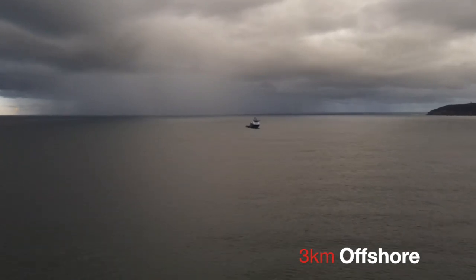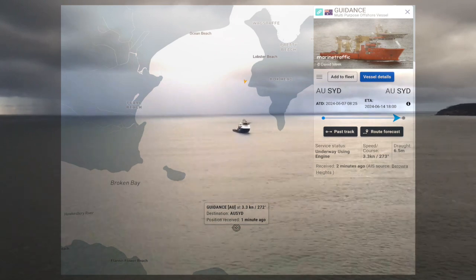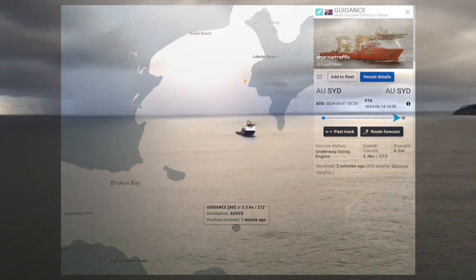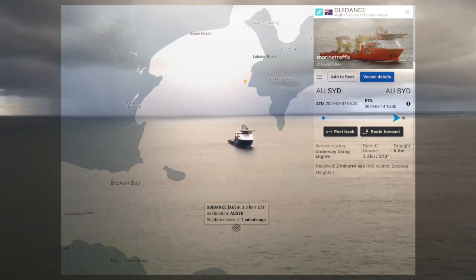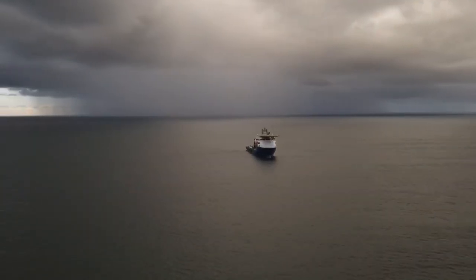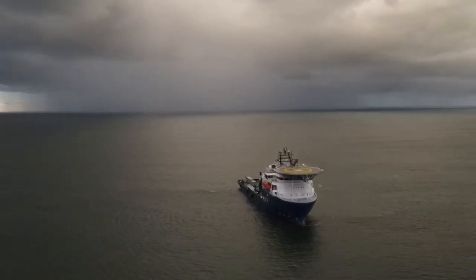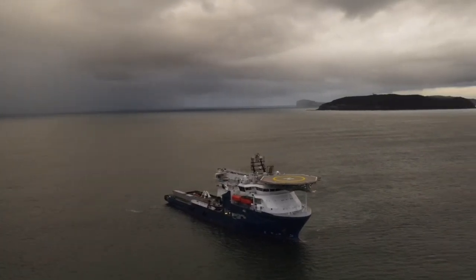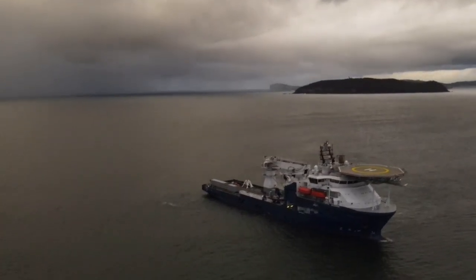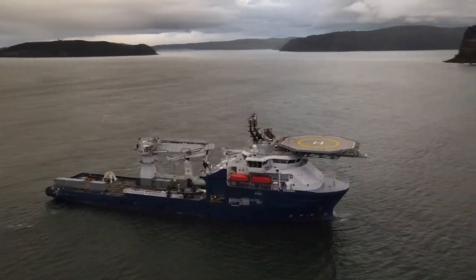This vessel is formerly the Normand Jarl. It was purchased by the ADF and has since been renamed the Guidance, and it is not offshore doing any kind of petroleum exploration as best as I can tell. Cool to get a closer look at this amazing vessel.